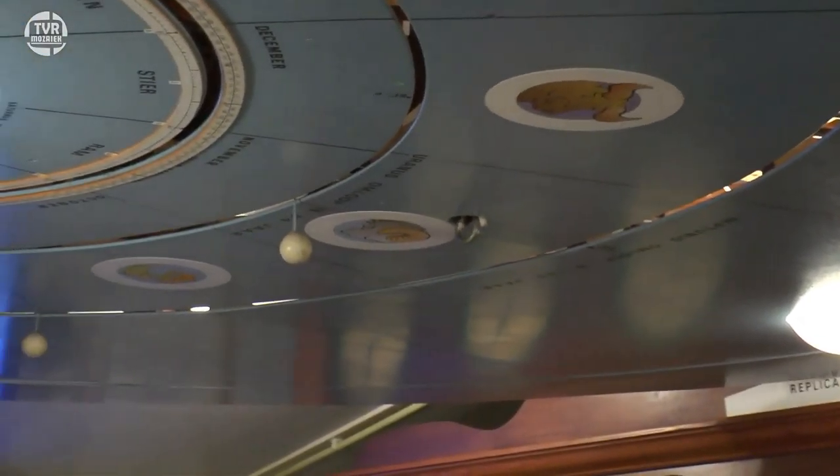Daarboven hangt een plafondplanetarium. En dat plafondplanetarium, dat is een idee dat hij heeft uit Franeker van het Eise Eisinga planetarium. En eigenlijk zijn er maar drie van in Nederland: de echte in Franeker, dan degene in Toldijk die Henk heeft nagebouwd, en iemand in Maarssen, in de buurt van Utrecht, heeft thuis ook een klein planetarium naar zijn plafond hangen. Dus dit is behoorlijk zeldzaam, zo'n plafondplanetarium.